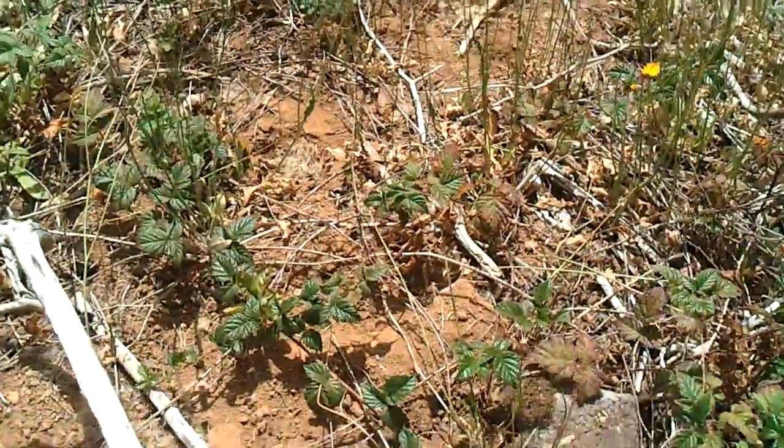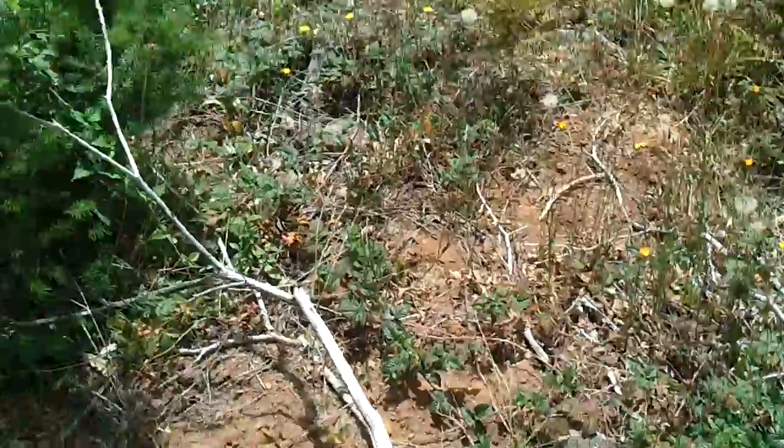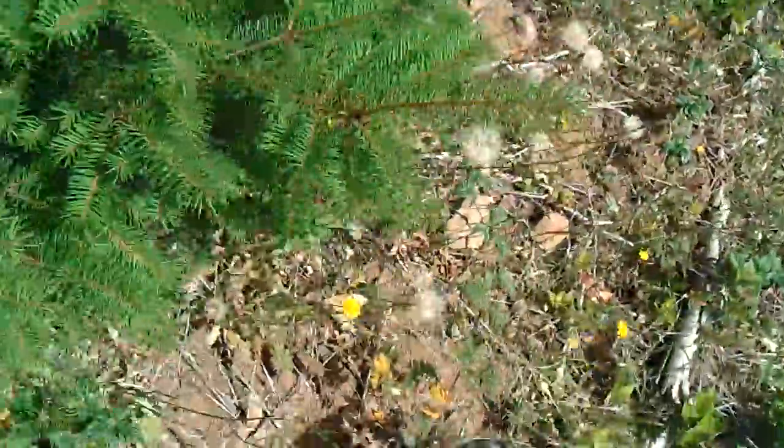I think that might be poison oak. Not certain. Looks like it could be. I don't know — it's been a while since I've really looked at poison oak.